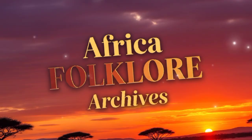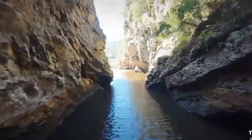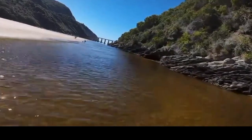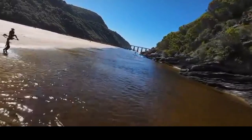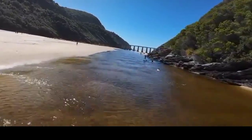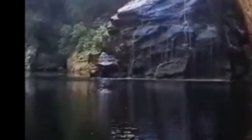So what does the Caimans River teach us? It teaches us that nature doesn't need our permission to be extraordinary. It teaches us that sometimes the most beautiful things look dangerous at first glance. And it teaches us that there are still places on this earth where you can witness something so rare, so visually stunning, that it stops you in your tracks and makes you question what you thought was possible. The Caimans River isn't just a pretty sight for Instagram — it's a reminder of how powerful and creative the natural world can be. It's a place where chemistry, biology, and physics come together to paint a picture that looks like it was designed by an artist who understood color theory better than any human ever could.